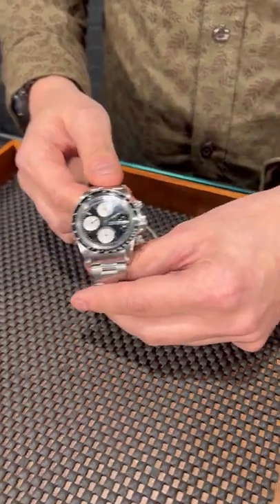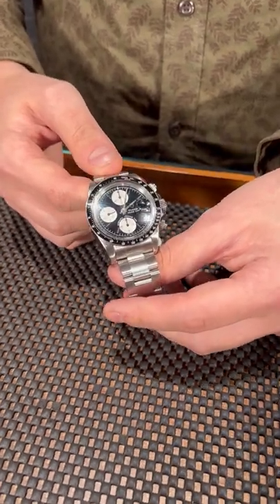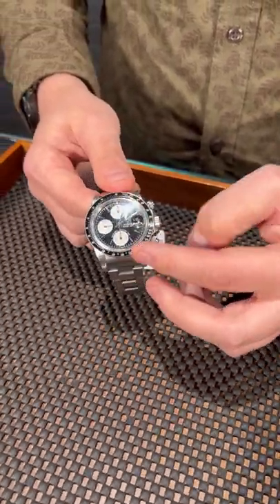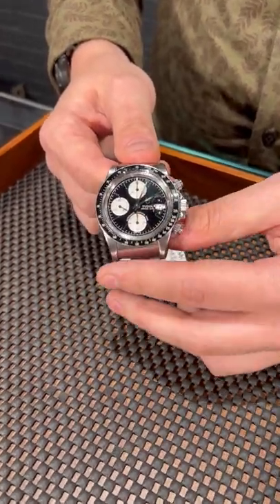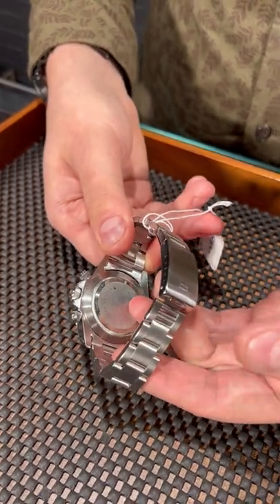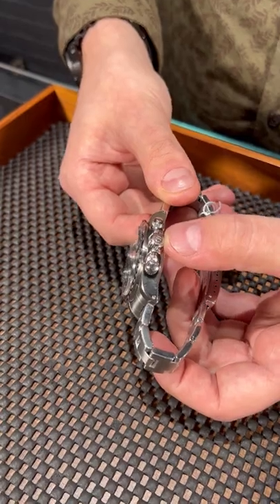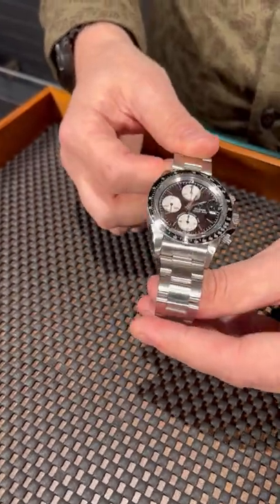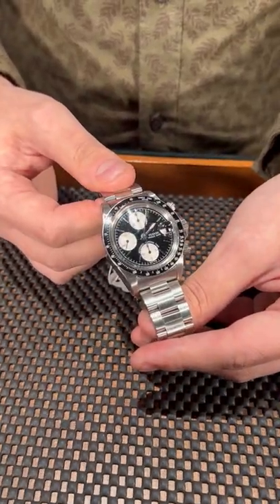First of all, you're getting the vibe from the Daytona — of course, Tudor is a sister brand of Rolex. You're getting this vibe with a perfect black dial, which comes with its consequences: it will have an acrylic crystal. But the devil is in the details — you're getting the Rolex case back and the shield on the crown. A very, very nice watch. We have different variations of the Big Block here at Swiss Watch Expo, so please give us a call.